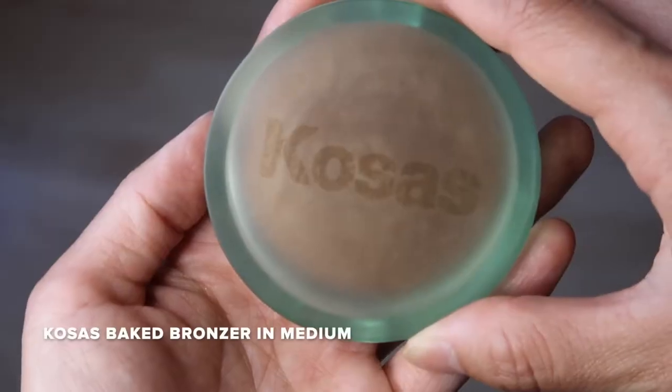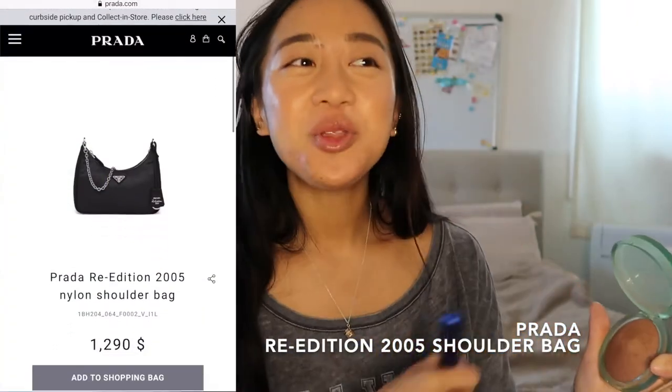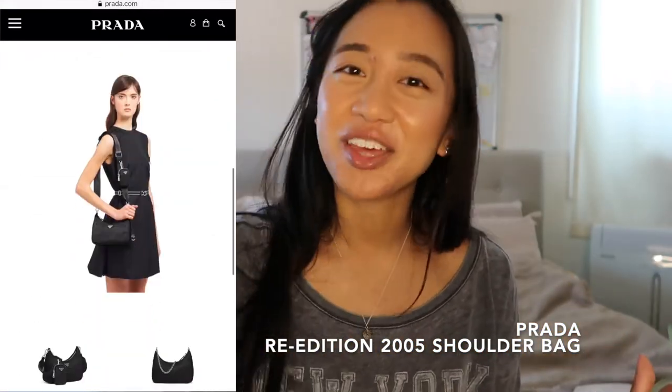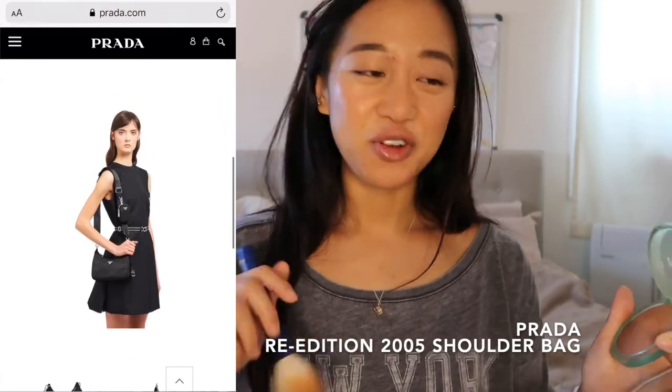I'm going to be using the Cosas bronzer in the color medium. I probably will never buy it, but I kind of want the Prada Re-Edition 2005 bag, only because I don't have any Prada in my collection and I like that the material is nylon — you don't have to worry about it, you can use it for festivals or just going to the grocery store. I really like the mini bag on the front. One thing I don't really like though is the silver chain — it adds an edginess that isn't really my style. I also heard it might be limited edition and not going into the permanent collection, so I'm not sure about it.